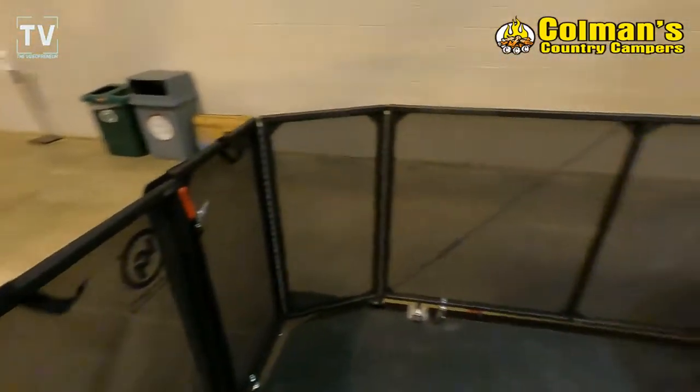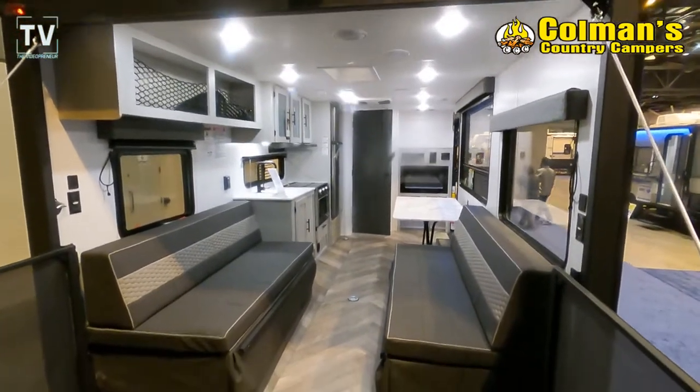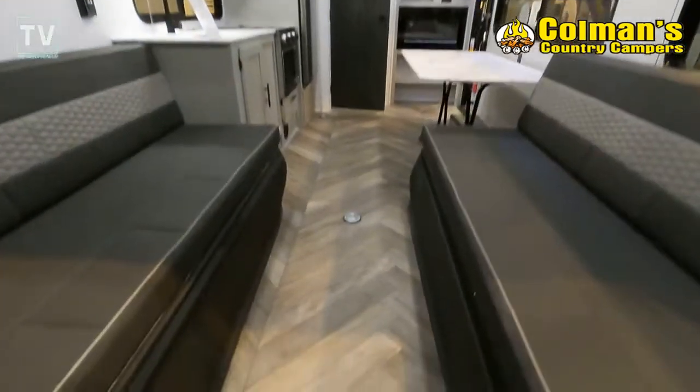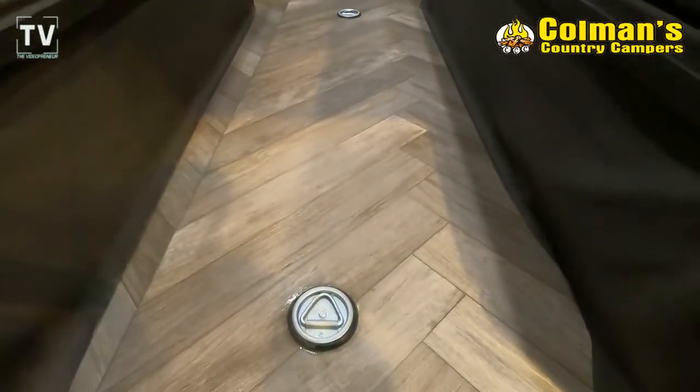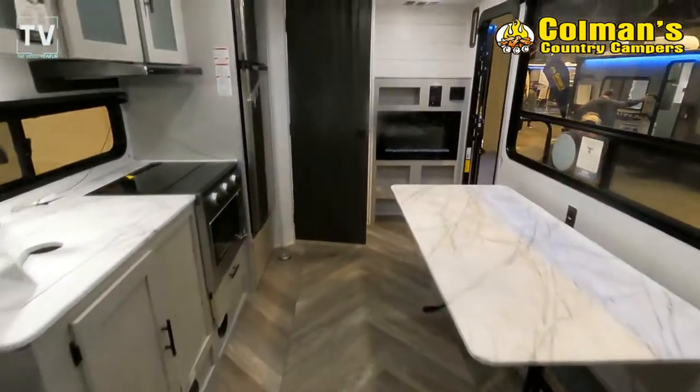So you can have a party out on the patio. The AC unit is a 13,500 BTU unit. There's a 15-foot awning on the outside, and 30-amp electrical service.